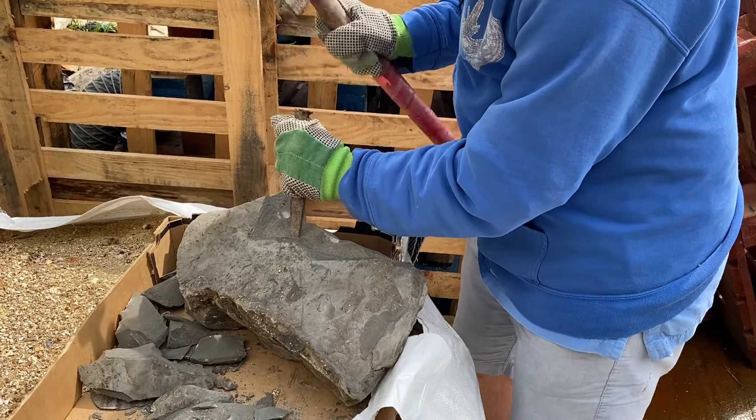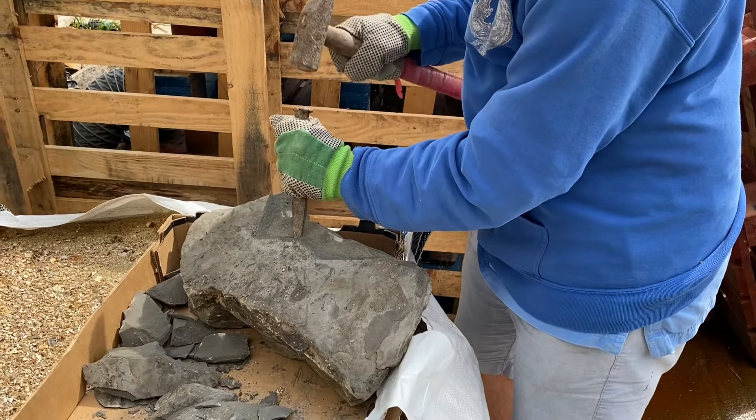Touch this fossil and you reach through an unfathomable amount of time.